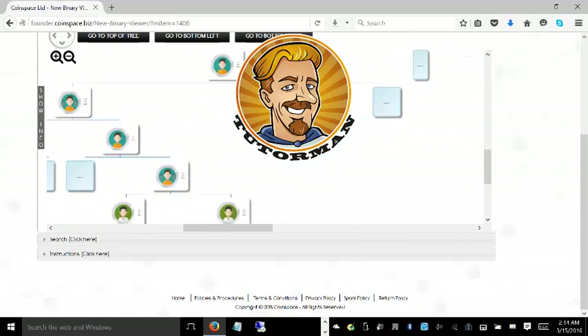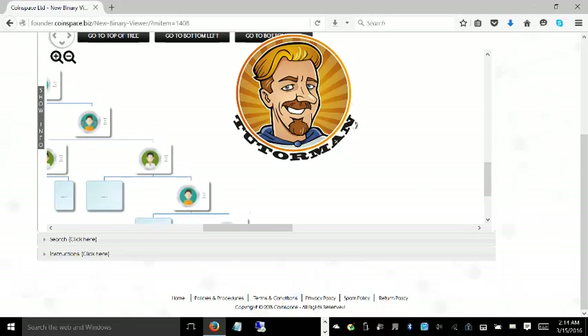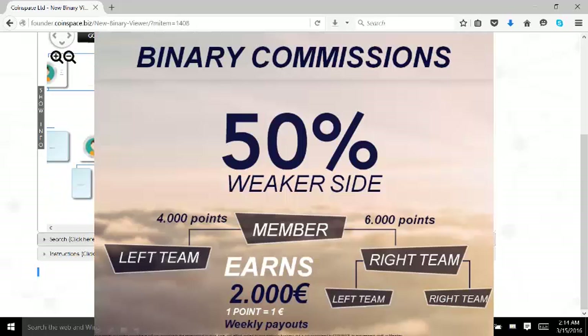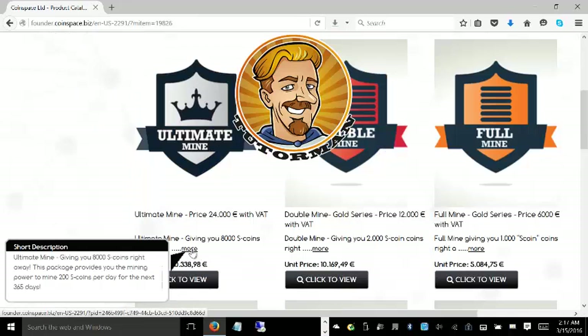There are many different ways you can make money with this. There's the immediate profit return for sponsoring somebody who buys a mining package. You get paid weekly, you get binary commissions to any depth, and you keep 50% of the points on the smaller leg. With the Ultimate Mine, you will get 8,000 coins on startup and 100 coins per day.